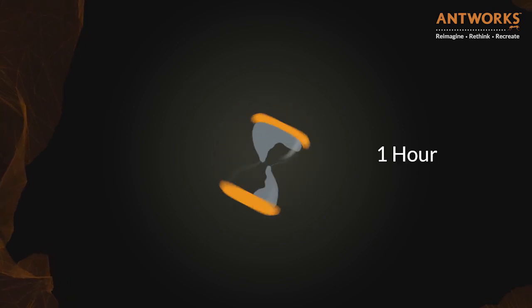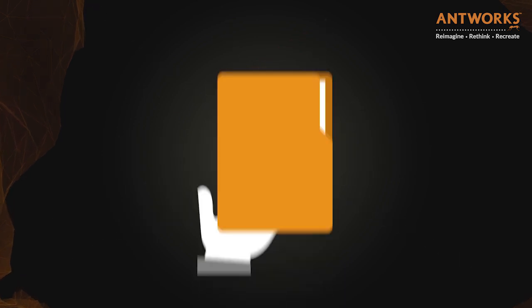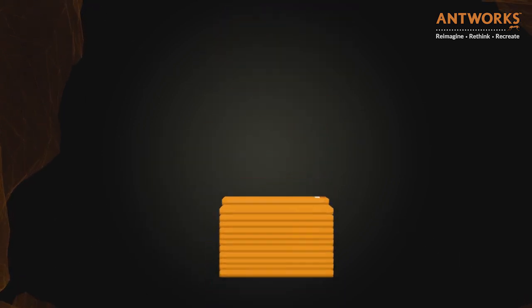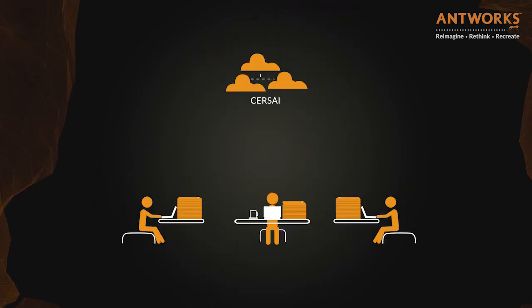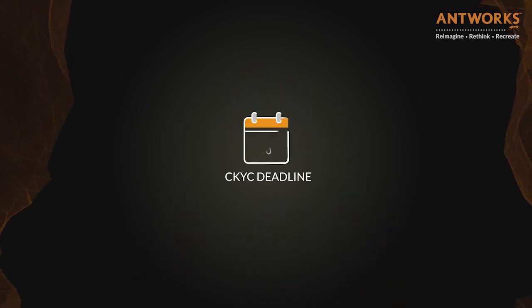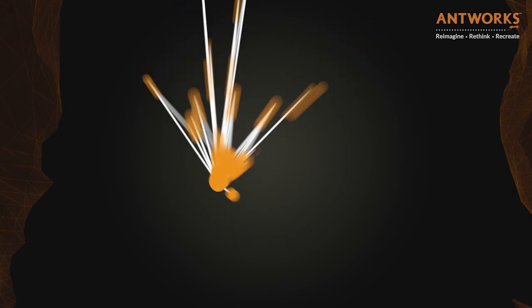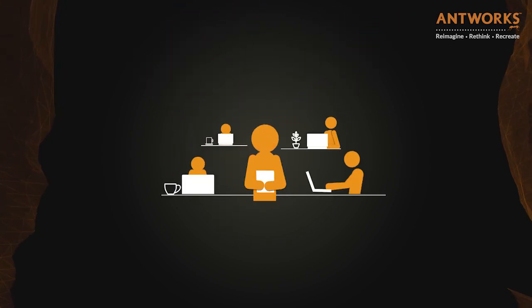Did you know it takes banks up to an hour to manually process a single customer's data? It then has to be uploaded to a central database, the CIRCE repository, making this a logistical nightmare — all before a looming CKYC deadline. These were the challenges a South Indian bank was facing, even with a 50-member strong team.